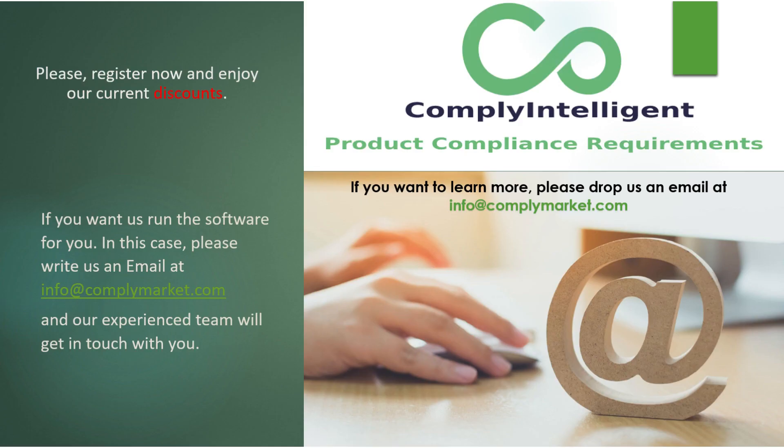Please register now and enjoy our current discounts. If you have more than one product, you can get in touch with us and our team will run the software for you. In this case, please write us an email at info@complymarket.com and our experienced team will get in touch with you. Welcome to the future of product compliance. Welcome to Compliantelligent.